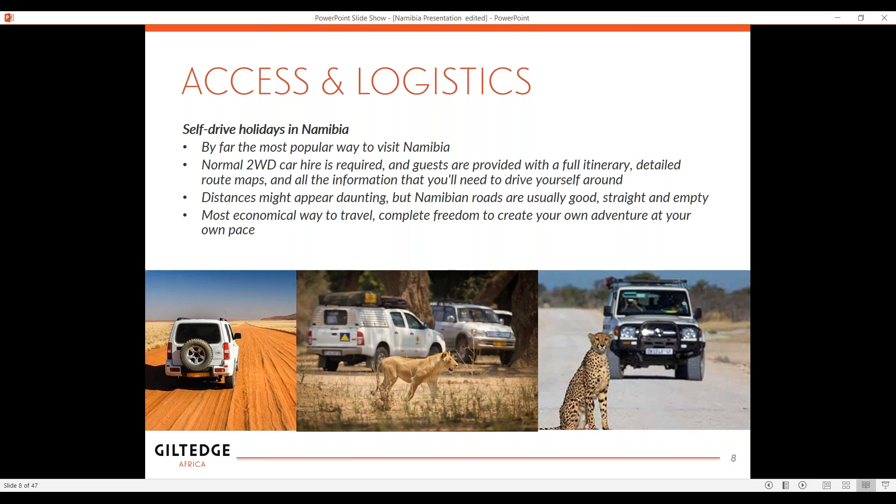In addition to flying, there's also self-drive, and this is by far the most popular option in Namibia because the flights are not cost-conscious — it can be a little pricey. So many people use a two-wheel or four-wheel drive car. Guests are provided a full itinerary, detailed route maps, and all the information needed to self-drive. It's actually very simple to do. The distances may appear daunting — it's a big country — but Namibia's roads are excellent, the infrastructure is great, they're straight and empty, not a lot of traffic. Most economical way, and it gives you complete freedom to create your own adventure and travel at your own pace.